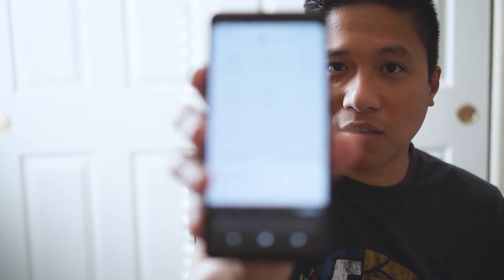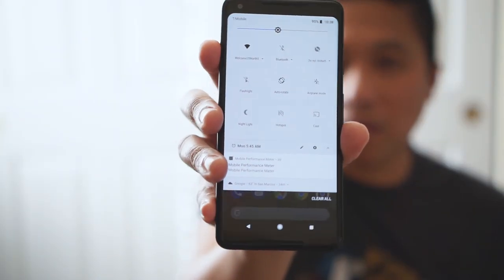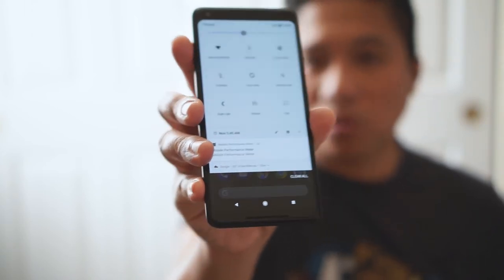Some of you might be wondering about the blue shift on the screen. To be honest, there is a little bit — some people think it's too much, but for me it's nothing. I'm not saying it doesn't happen or that there aren't extreme cases for other people, but from my experience it's been great. It doesn't break my whole experience with the phone.